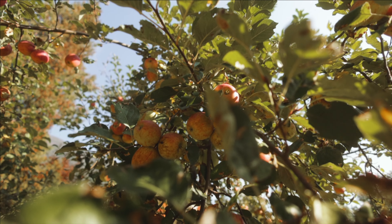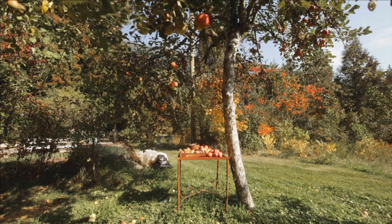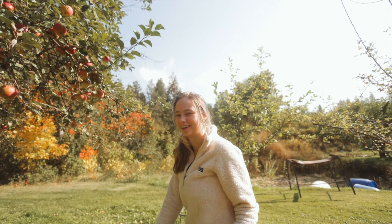Right beside Annelie's art studio are all these beautiful apple trees. They look so yummy and I can't wait to eat one. There are so many apples — look at all these apples on the ground. Oh, I'm stepping on one!